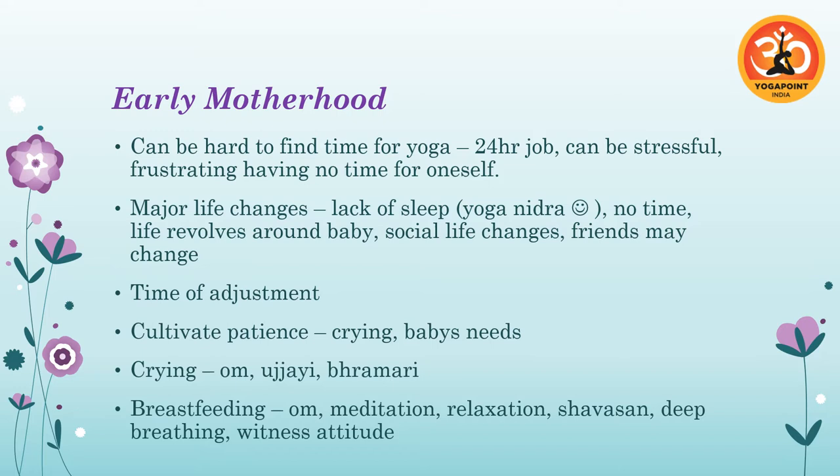Looking at major life changes: lack of sleep — yoga nidra is really valuable here, as 30 minutes of yoga nidra is equivalent to three hours of sleep. There's also having no time and life revolving around baby. Her social life changes — before the baby she could go out when she wanted, but now she has to think about taking baby out: the car seat, nappies, feeding — there's a lot to think about and she might not feel comfortable bringing baby to different places.